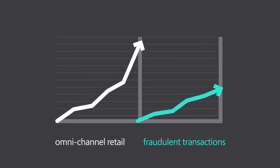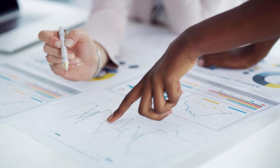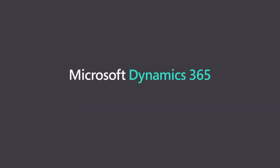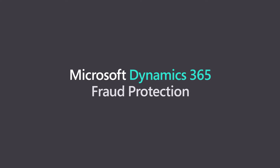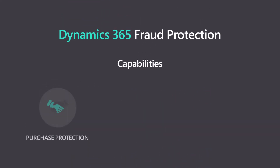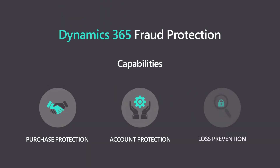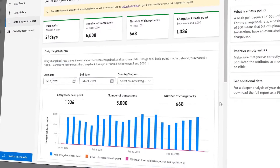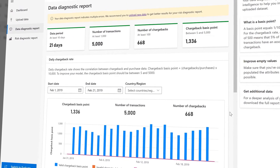With this continually evolving landscape, protecting your revenue is one of the things you should be confident about. Introducing Microsoft Dynamics 365 Fraud Protection, which helps in protecting purchase transactions, accounts, and losses due to discount and return fraud — a cloud-based solution designed for omni-channel merchants to help protect their revenue and reputation.